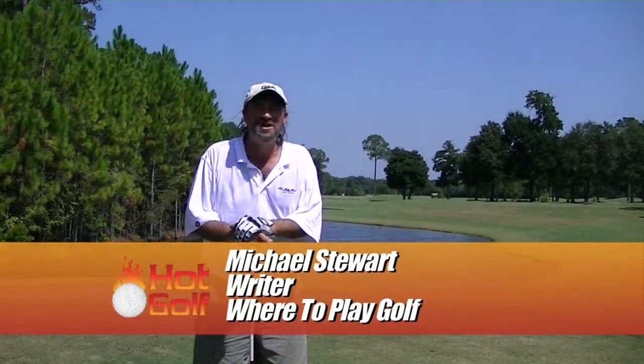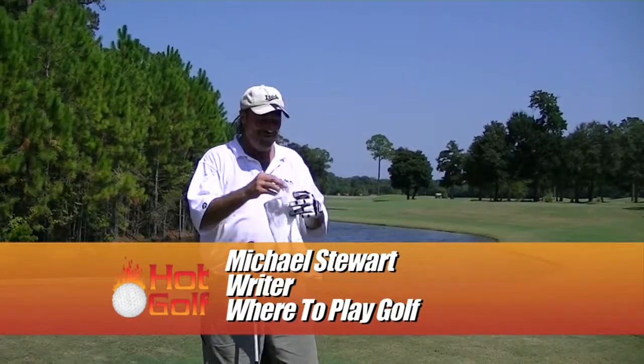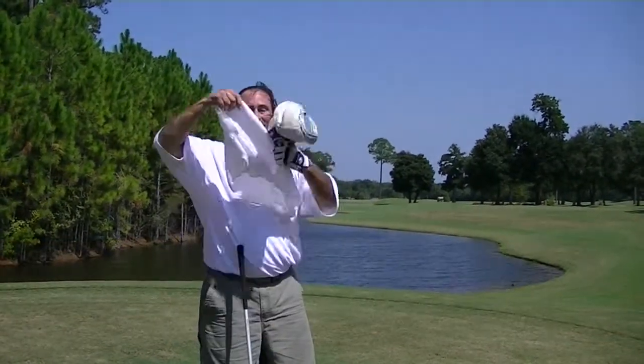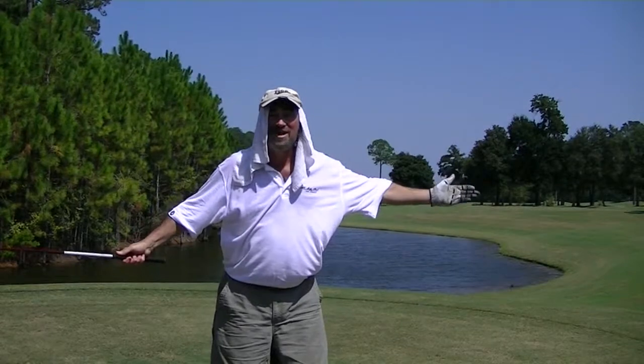I'm Michael Stewart from Where To Play Golf and I love playing in Gulf Shores because they have cold towels on every tee — and it's amazing. You can actually put them on. This is the way to do it. This is the way to play golf.